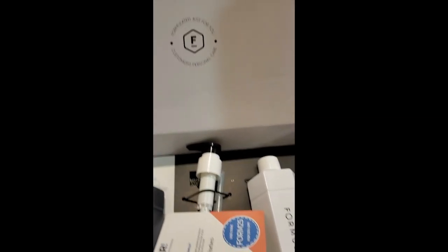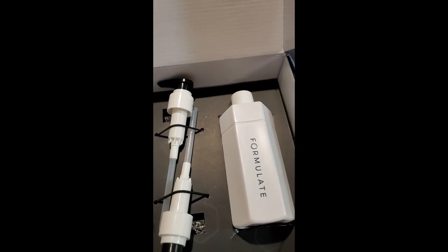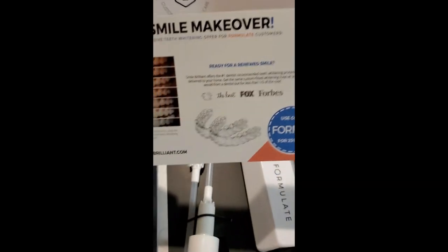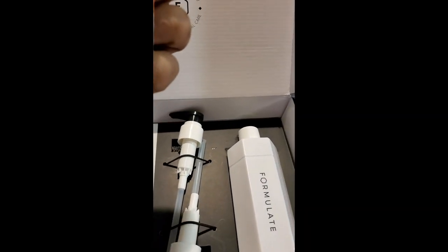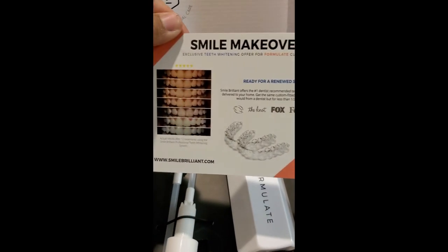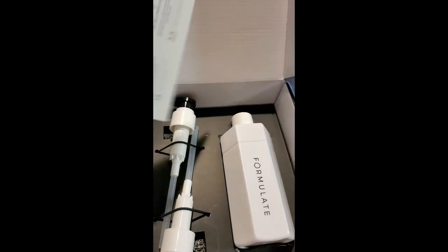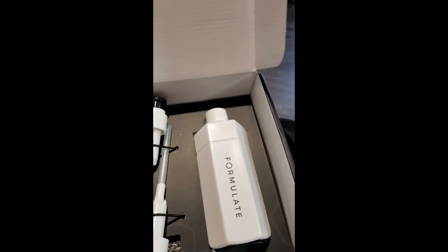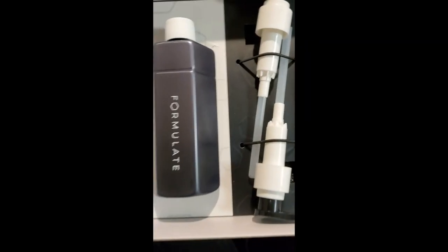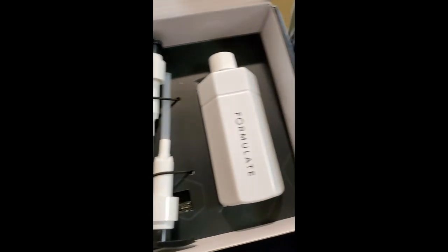Here's what it looks like inside. There's a coupon — looks like a Smile Brilliant teeth whitening offer. So if you need teeth whitening, they do provide that.